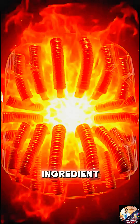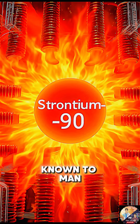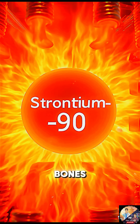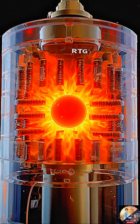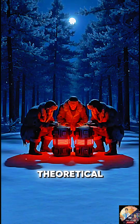But the key ingredient, strontium-90, is one of the most dangerous materials known to man. If it enters the body, it's absorbed directly into your bones, bombarding you with radiation from the inside out. A single speck can be lethal. And the terrifying potential of this poison wouldn't stay theoretical.